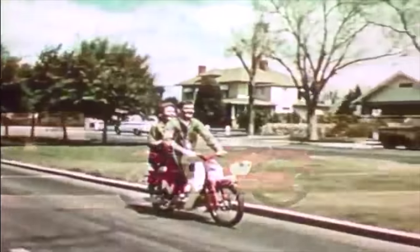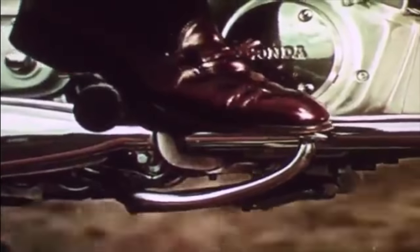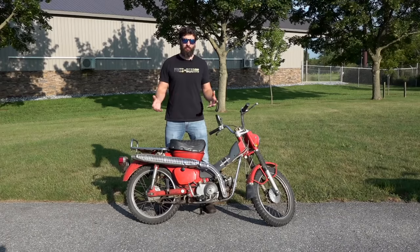Over the years, these bikes adapted and they grew and they changed models. They had a 50, then a 90, then a 70, then a 110. And not only did they become better bikes, but they also grew in reputation. Farmers and hunters and fishers and campers and outdoor guys — the reputation of this thing being just a great utility vehicle to go out and do a lot of fun stuff outdoors just blew up.